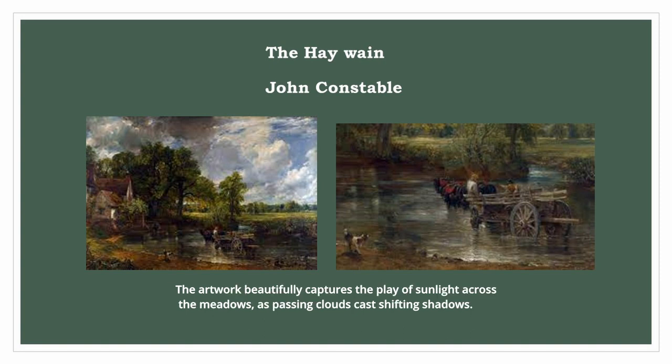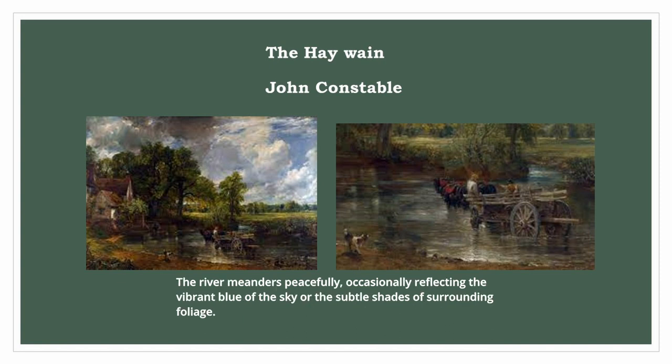The artwork beautifully captures the play of sunlight across the meadows, as passing clouds cast shifting shadows. The river meanders peacefully, occasionally reflecting the vibrant blue of the sky or the subtle shades of surrounding foliage.